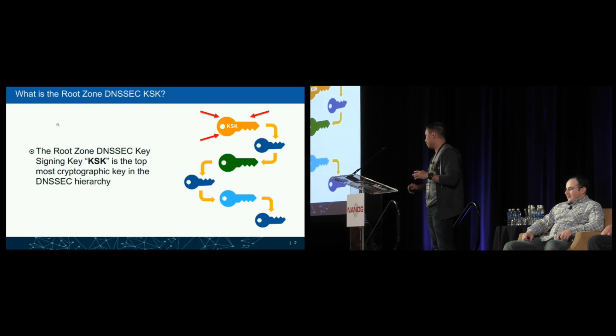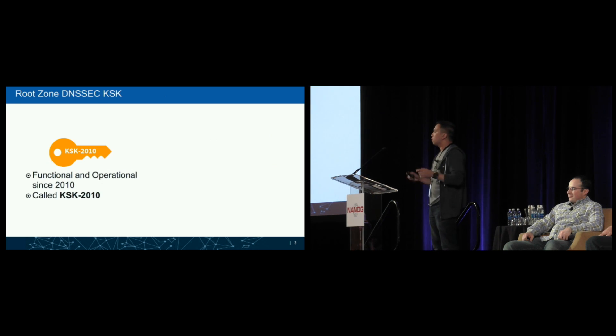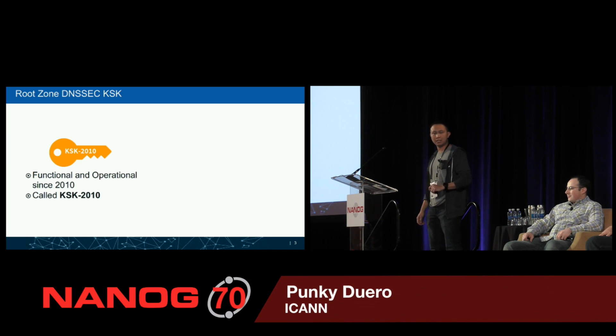Starting with the root zone DNSSEC key signing key — that's the very top cryptographic key for the DNSSEC hierarchy. For those not familiar with DNSSEC, it adds a layer of security to DNS, helping recipients of DNS records ensure the authenticity of data being received. There are prior talks by Ed Lewis and Richard Lamb with more detail. Since 2010, there has been a single functional root zone DNSSEC key signing key called KSK 2010.